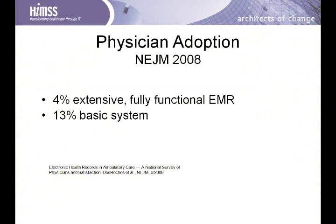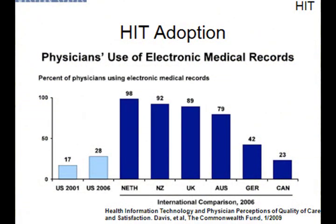Despite all these benefits, there has been low adoption of health information technology and electronic health records. In 2008, the New England Journal of Medicine published a study demonstrating that only 4% of physicians in the United States were using fully functional electronic medical records, and 13% had basic systems. This also demonstrated that adopters of electronic health records were largely in academic medical centers or integrated delivery networks, not small practices where most care is actually delivered in our country. Health IT in the U.S. lags behind many other developed nations.